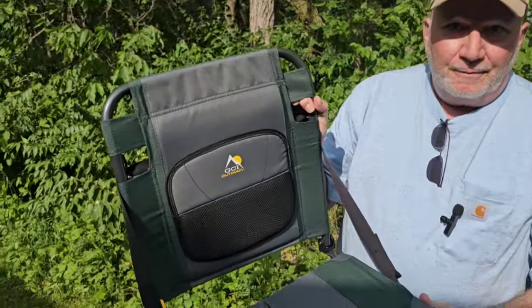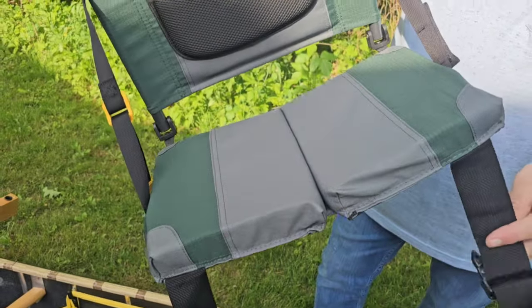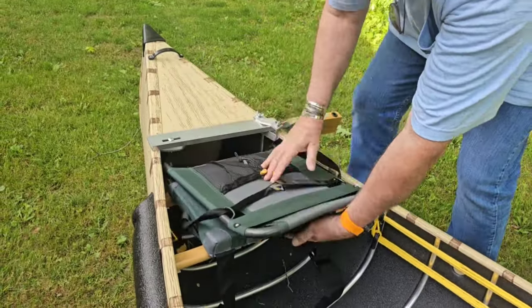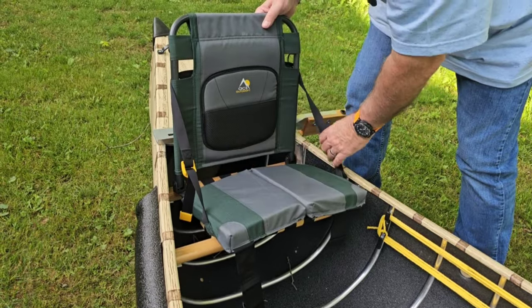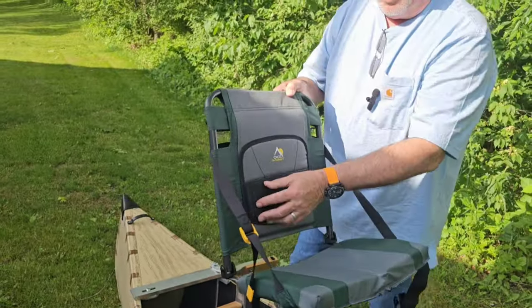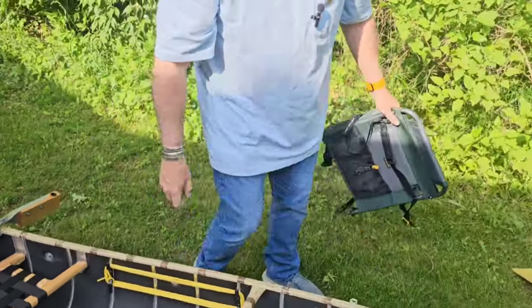I had a heck of a time finding seats for this. Back and forth to Cabela's a couple times, then returned them — expensive. Ended up going with the cheaper GCI seats, and I did a short on these. They work excellent. They're really quick to install — they go right on like this and clamp down underneath. You can extend the back so you can lean. It has a lumbar support and a place in back to store some of your gear.